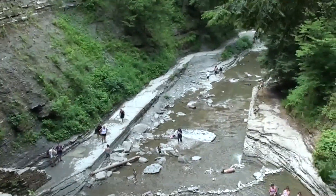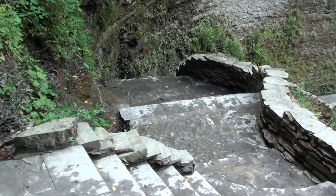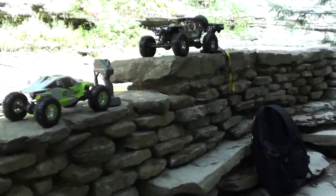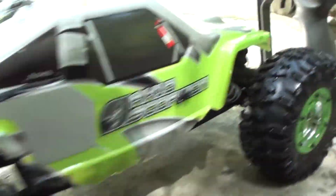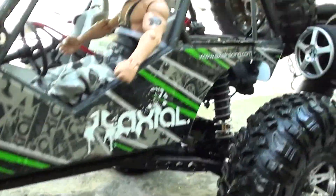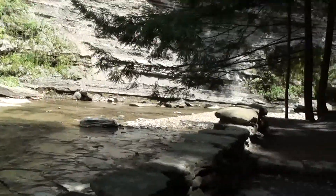I didn't see the waterfall down there. Some stairs we had to climb. Man, that's tiring. It's an awesome video here. We got the Wraith wet, the AX10's wet. We had the servo underneath the water — it still works. Splash proof. But everything's working good. Got my speakers wet.